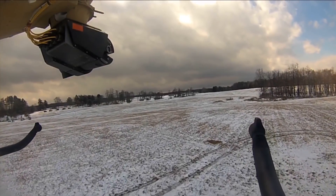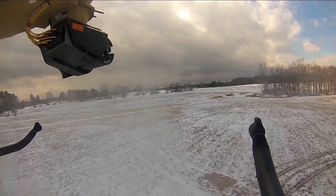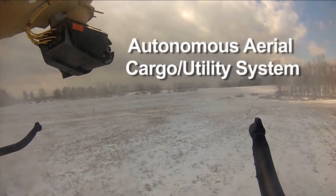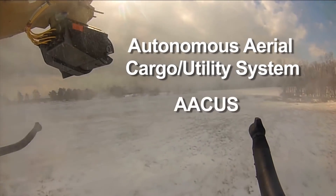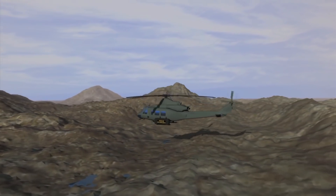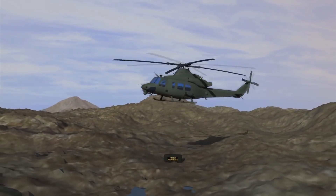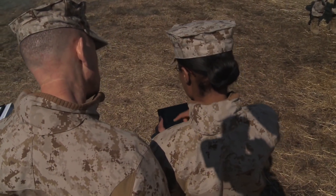The Office of Naval Research, ONR, is developing new capability for unmanned flight, known as the Autonomous Aerial Cargo Utility System, ACUS. ACUS technology makes it possible for unmanned helicopters to fly and bring supplies to Marines in the field with just the touch of a user's tablet, keeping pilots and air crews out of danger.